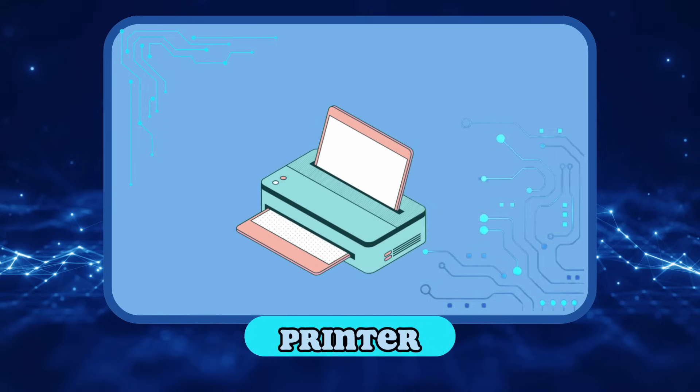Printer! We use the printer to put on paper texts and images from the computer. This is called printing.